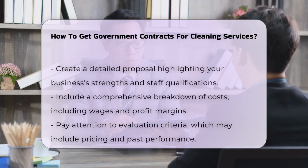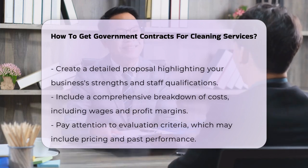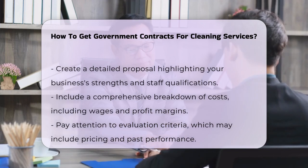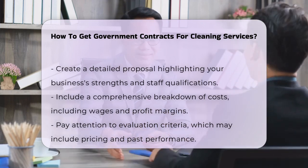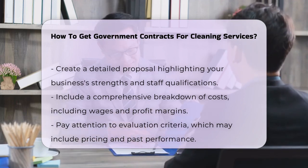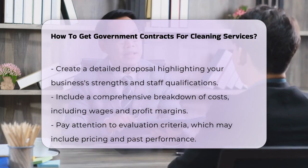Your proposal needs to be detailed and thorough. Highlight what makes your business better than others, including your experience and the expertise of your personnel. Include CVs or summaries of your staff to show their qualifications. You'll also need to detail your costs, including cleaning services, employee wages, supplies, and your profit margin. Make sure your bid is competitive, but still profitable.